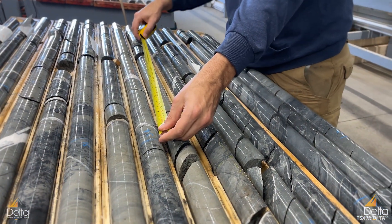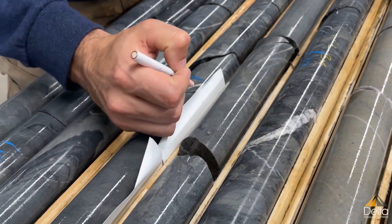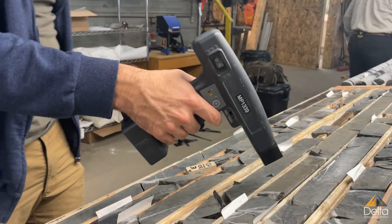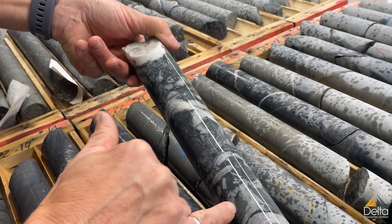Core logging is one of the most important tasks in an early exploration drill program. Geologists record changes in lithology that they see through the drill core. They also note major structures such as faults or shear zones and the presence of mineralization, alteration, or veining.